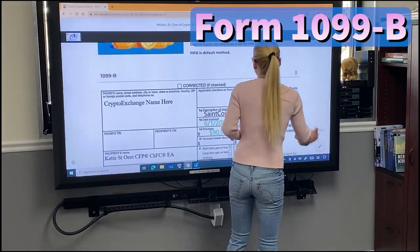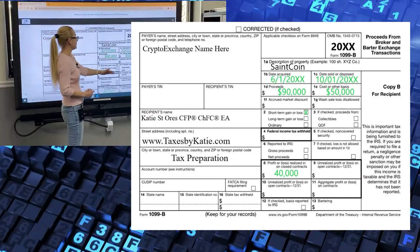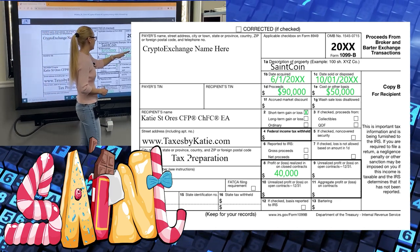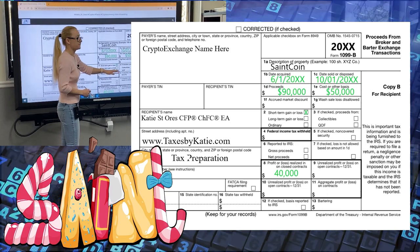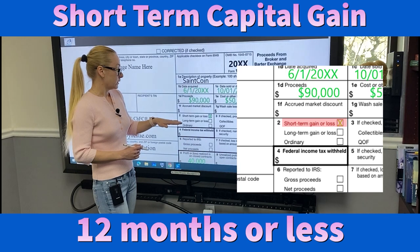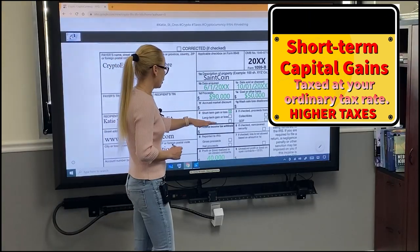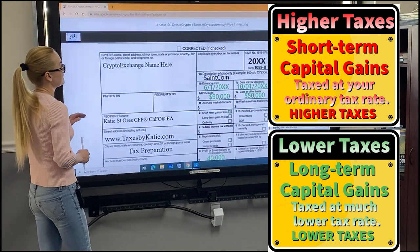Starting in 2023, exchanges will issue a 1099-B. Some of you might receive them already this year. It will look similar to this form. You will have a description of the property — in this case, SaneCoin — date acquired, date sold or disposed, your proceeds (in our example, $90,000), and basis (in our example, $50,000). It will specify whether it's a short-term or long-term gain or loss. If you held your currency for 12 months or less, that will be a short-term gain or loss. For currency held over 12 months, it will be a long-term gain or loss. Short-term capital gains are taxed at your ordinary tax rates for your tax bracket. Long-term gains are taxed at different, much lower tax rates. You can refer to a schedule if you would like to see the exact brackets.